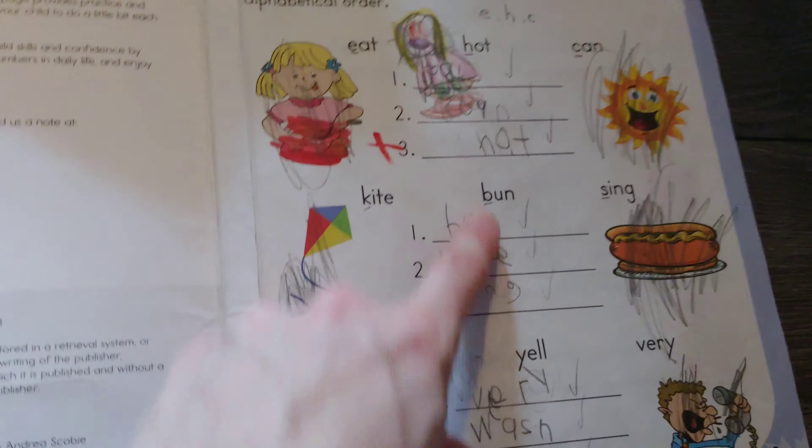For reading, we do about four sentences each day - something similar with blend letters. The words she doesn't know I'll circle and then we write them down and practice those words. The ones she knows we'll just underline.